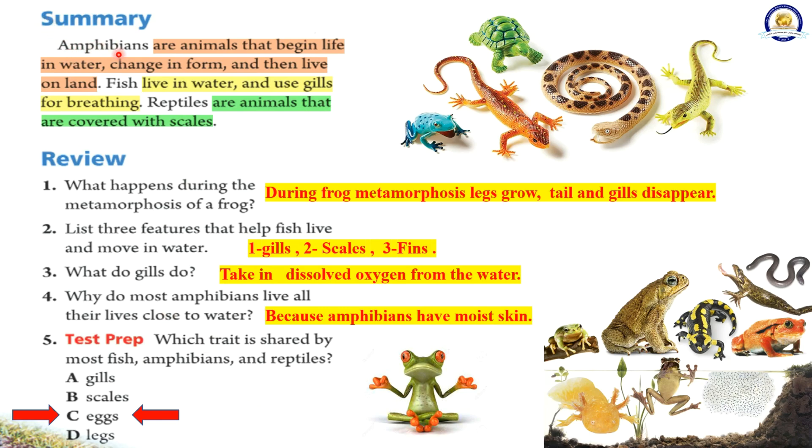Summary: Amphibians are animals that begin life in water, change in form, and then live on land. Fish live in water and use gills for breathing. Reptiles are animals that are covered with scales.